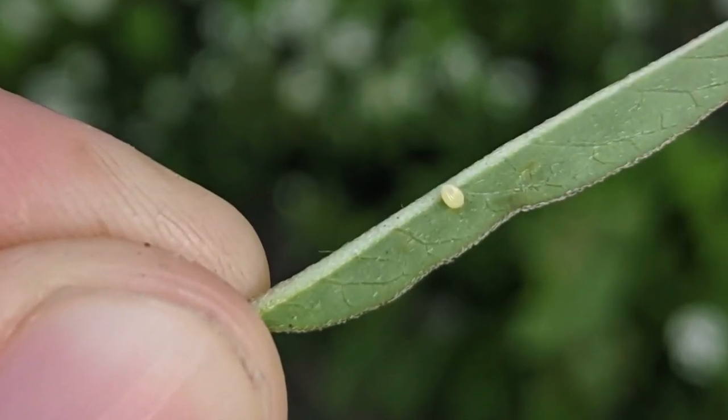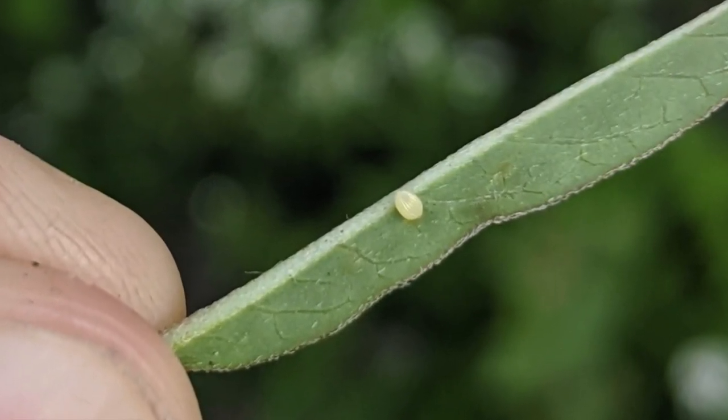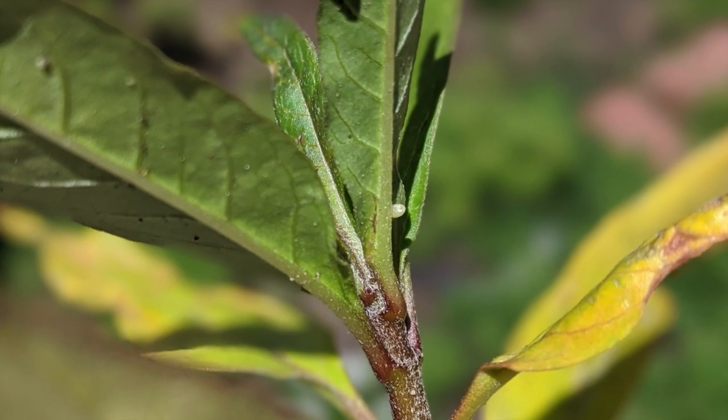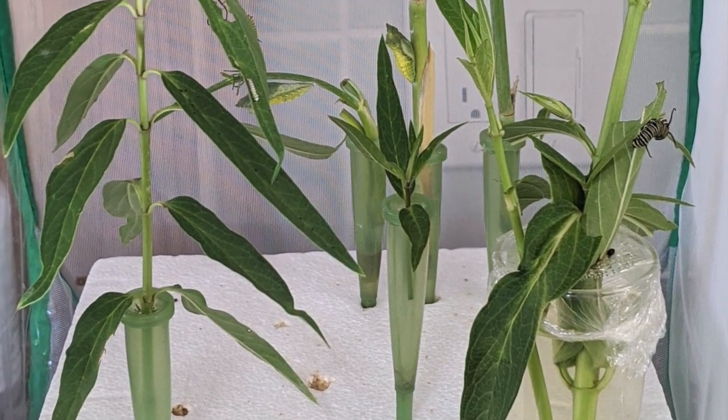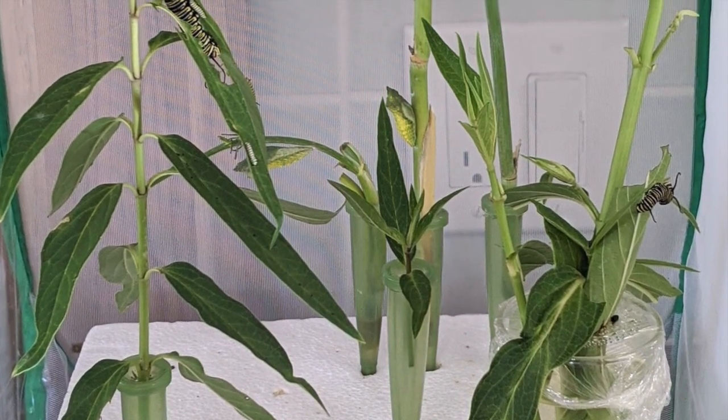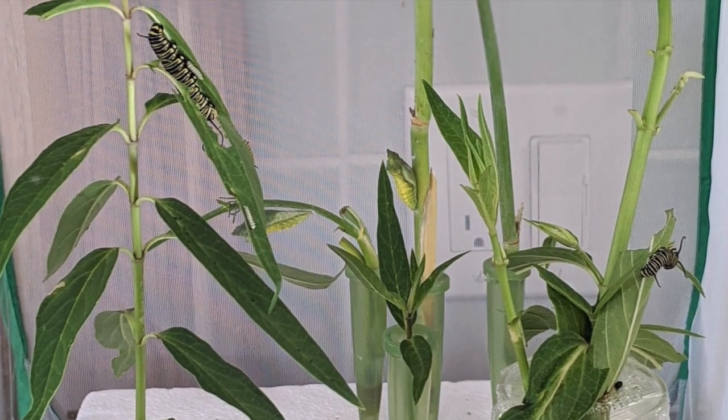Female monarchs lay their eggs usually on the bottom of milkweed leaves. If I find eggs on our plants, I move them indoors into a mesh cage that I call the caterpillar cage. Providing a safe, clean environment helps more caterpillars reach maturity.